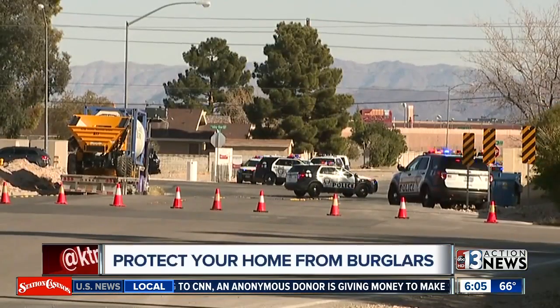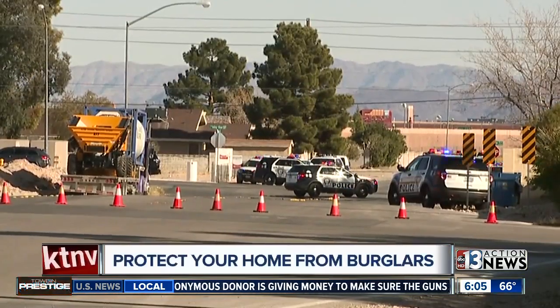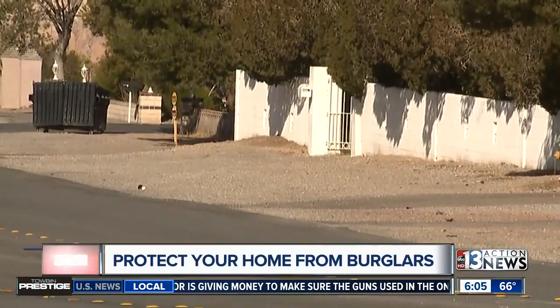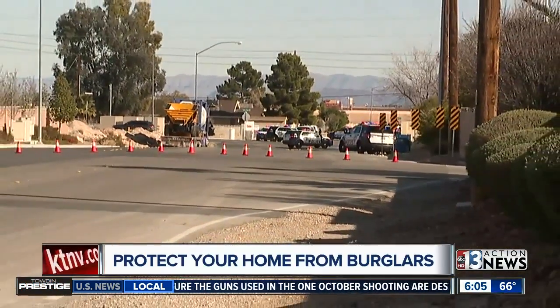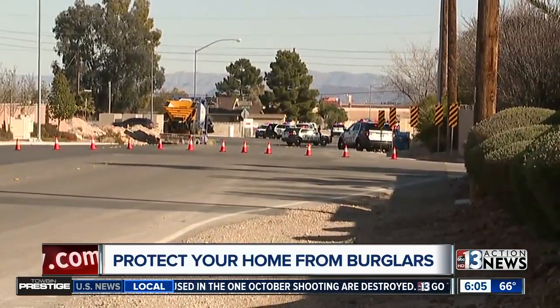A burglary suspect was hopping walls in backyards and breaking into homes in the southern part of the valley. Even after being confronted by homeowners, police say this guy still went to the next house and tried it yet again. This area even has a neighborhood watch, and that didn't stop him — so what could have stopped him?